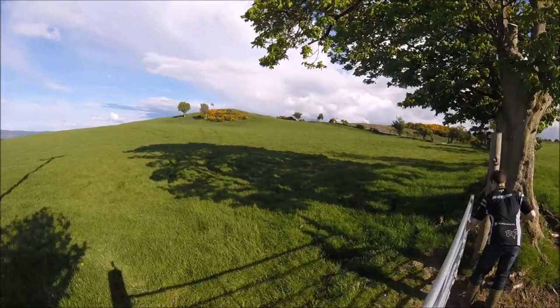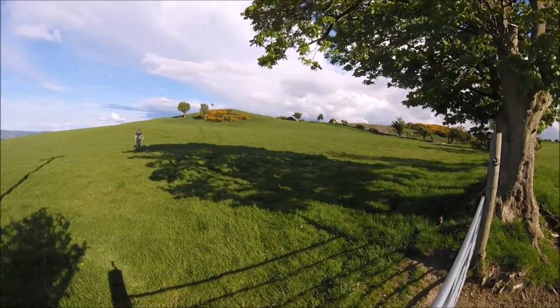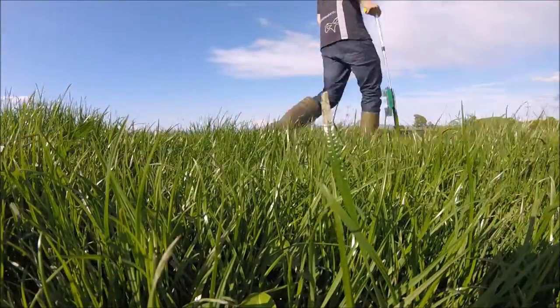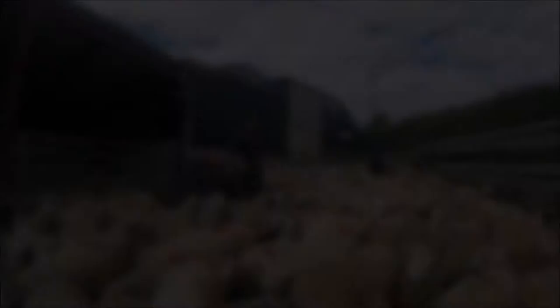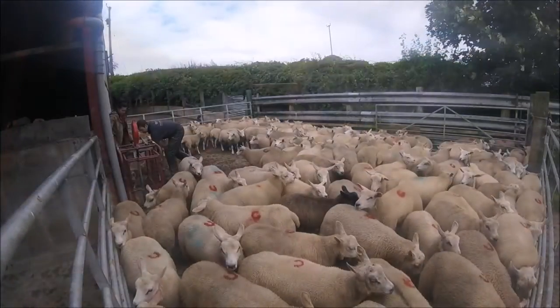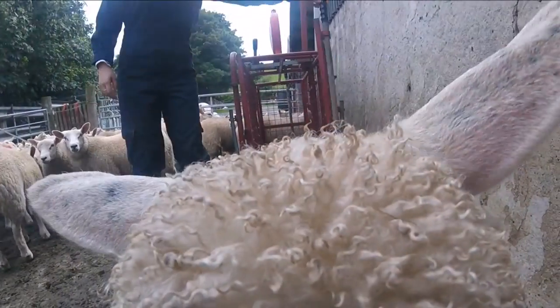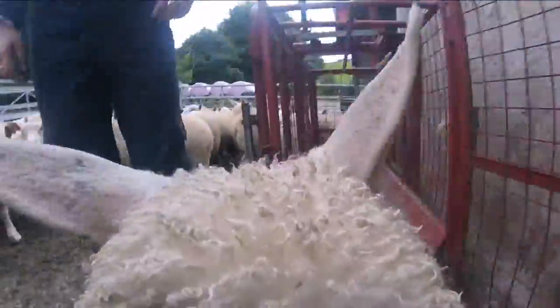We aim to finish all our lambs off grass, therefore good grassland management is essential. It is important that we select ewes that are going to perform well in this system. The weighing scales would be used to weigh lambs at 8 weeks old, weaning, and before selling the lambs to identify the best genetics and to make sure the lambs match the correct specification.